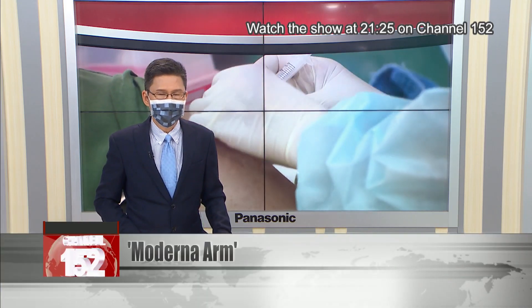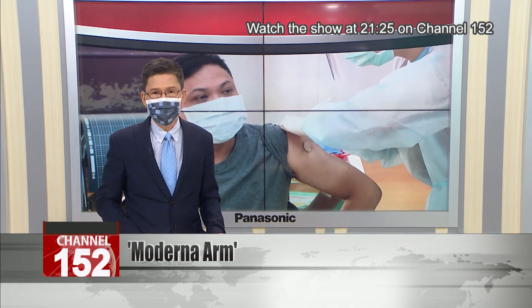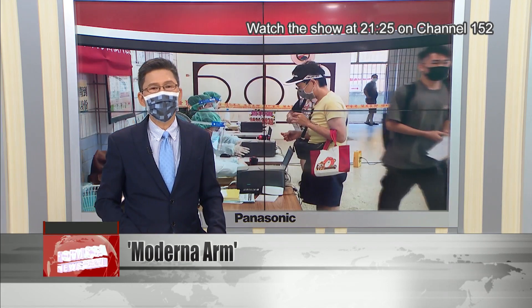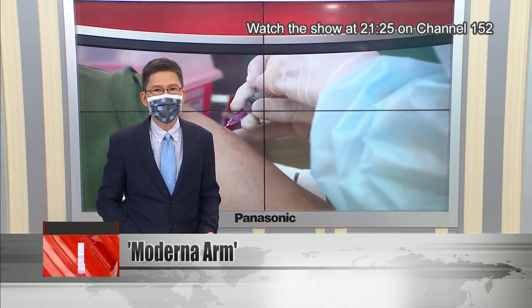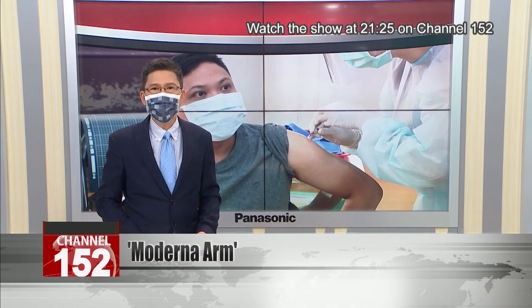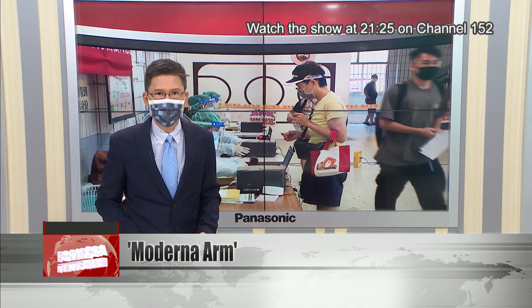As vaccination against COVID kicks into high gear, most people are certain to experience a sore arm that might even get in the way of putting on clothes. This is what doctors call a localized infection at the spot of the jab. For some, though, a red itchy rash dubbed Moderna arm may show up seven to nine days after getting vaccinated, and a Japanese study has shown that as many as 3.5 percent of recipients of the American vaccine could have the symptom.